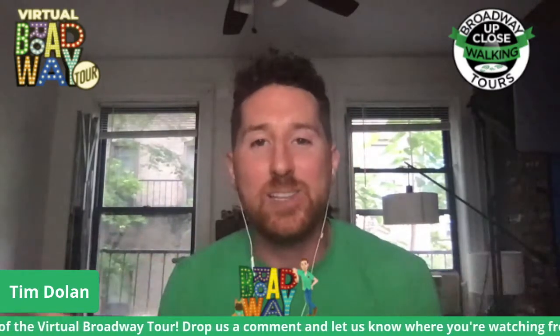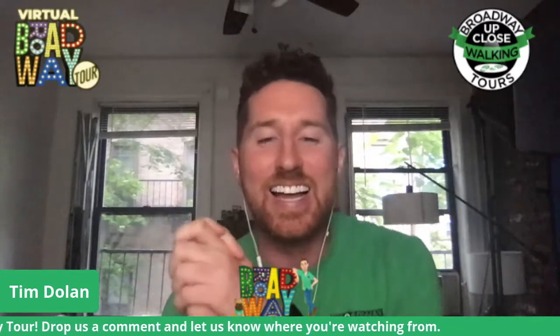Happy Saturday night on Broadway here at Broadway Up Close, and we're doing this as part of our virtual Broadway tour series. Every week we'll be coming to you live with someone who has worked at the theater we're featuring that week. And this week our guest is Milo Elosi from Disney's Aladdin. For those that aren't familiar with me or Broadway Up Close, my name is Tim Dolan, and I'm an actor and the owner of Broadway Up Close Walking Tours in New York City.